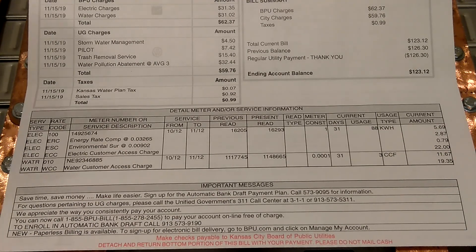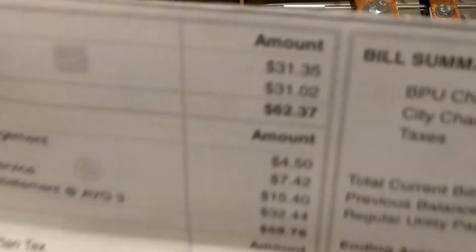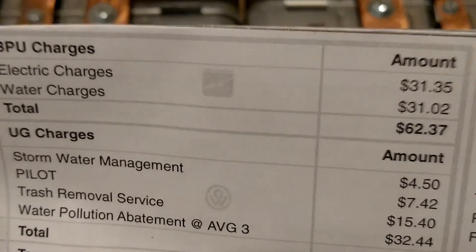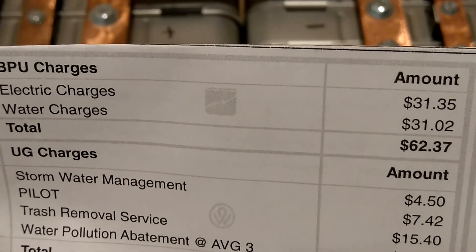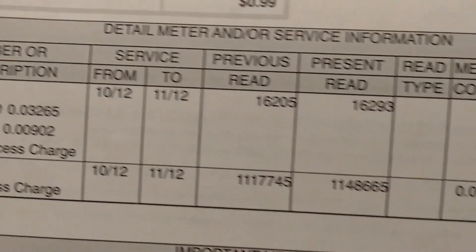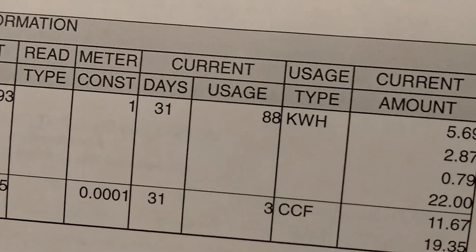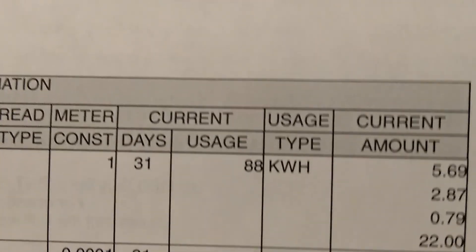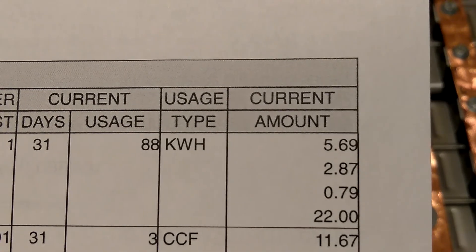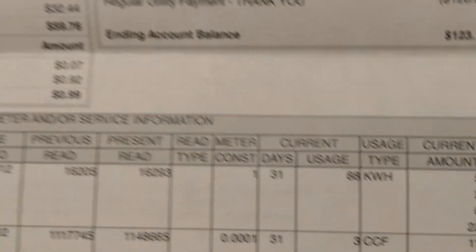So that's the results from the 30-day challenge. Let me zoom in closer so you can see — there it is. Electric charge: $31.35. You can see the meter reading, usage 88 kilowatts, and we used $5.69 worth of electricity. That's how it went for that month.